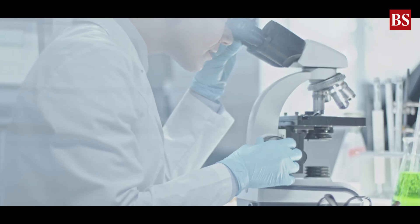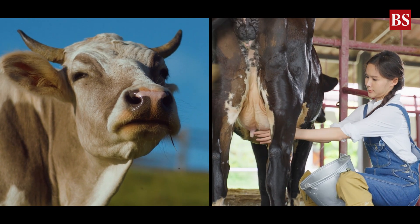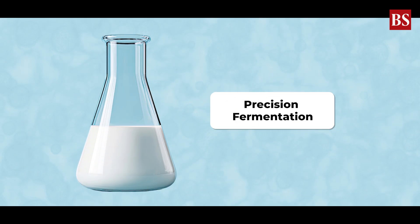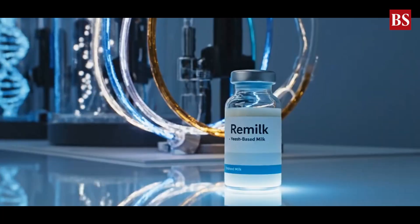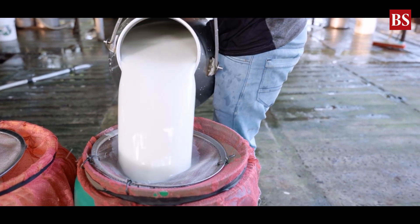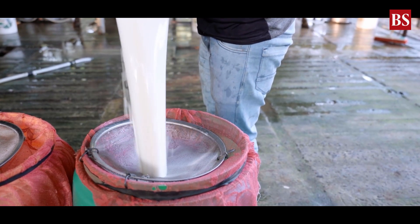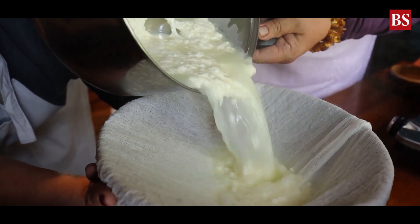Scientists use two main methods. The first uses mammary cell cultures — cow mammary cells grown in bioreactors that naturally secrete milk. The second, more advanced technique is precision fermentation. Here, scientists insert milk-producing genes into microbes like yeast. Feed those microbes sugar and they start producing milk proteins identical to those from cows. Those proteins are then blended with fats, carbs, and nutrients to create real milk — one that's brewed, not milked. You can froth it, churn it, or even age it into cheese. It behaves just like dairy.